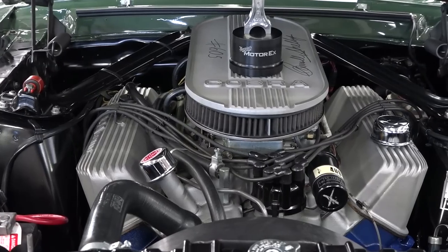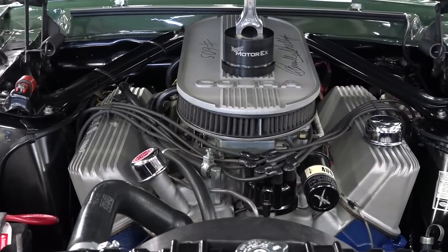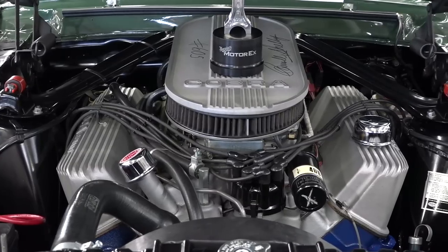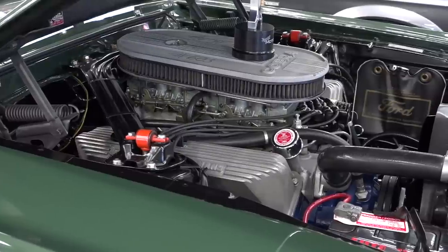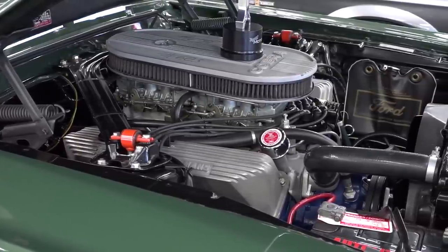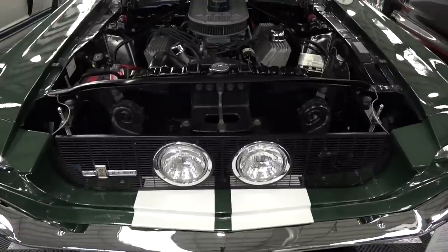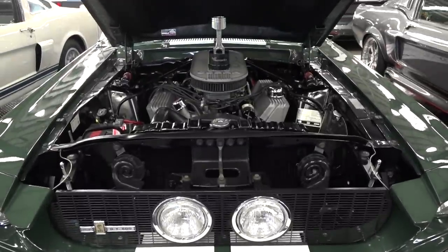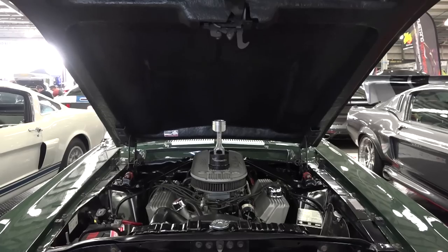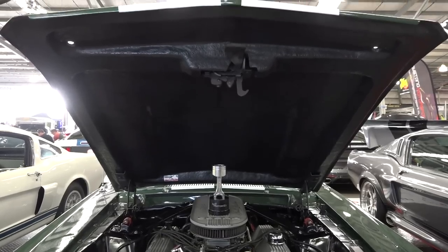Walk us through the engine up front. It's a genuine 428 police interceptor engine with the twin 600 Hollies, and it's all original — no extractors, no headers. It's been a drag racing background as well for the last 30 years. Can't help myself, Fletch — souped up the engine just a little bit internally, so she's running pretty good.